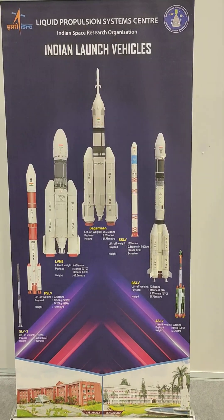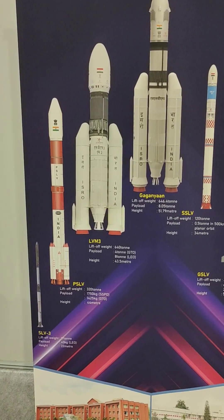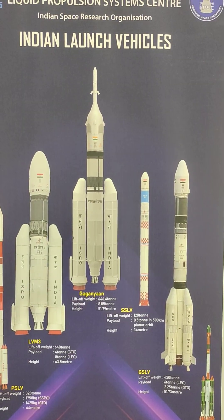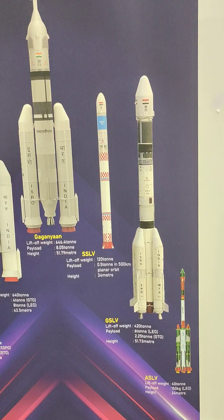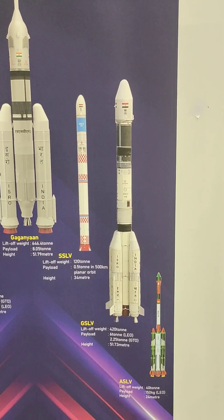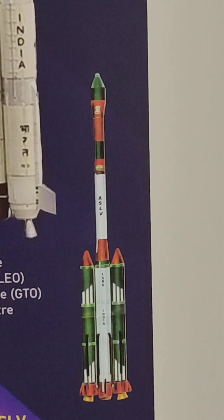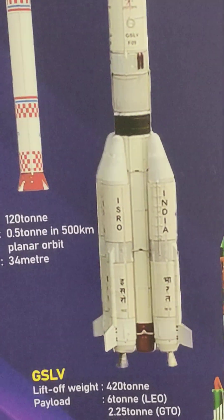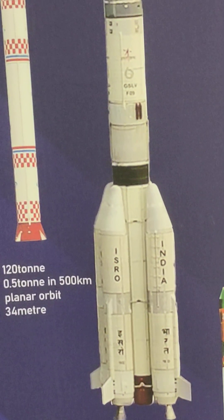Here it is explained — liquid propulsion system center, Indian launch vehicles. There are several: SLV3, PSLV, LVM3, and the Gagan. The ASLV has a lift-off weight of 40 tons, payload of 150 kg, and height of 24 meters. Another vehicle has a lift-off weight of 420 tons, payload of 6 tons, and height of 51.73 meters.